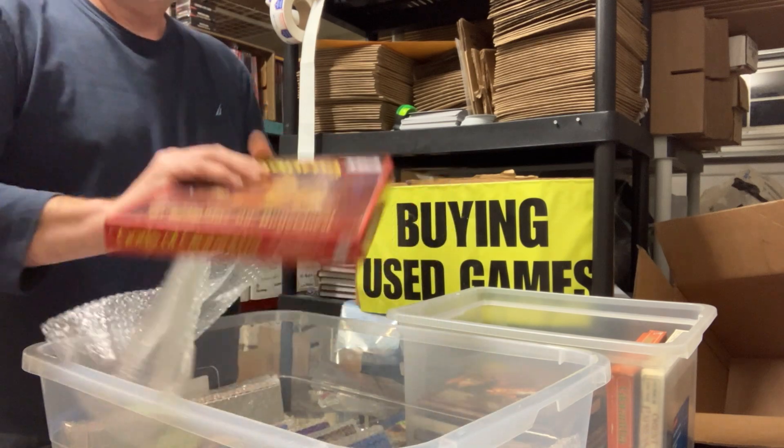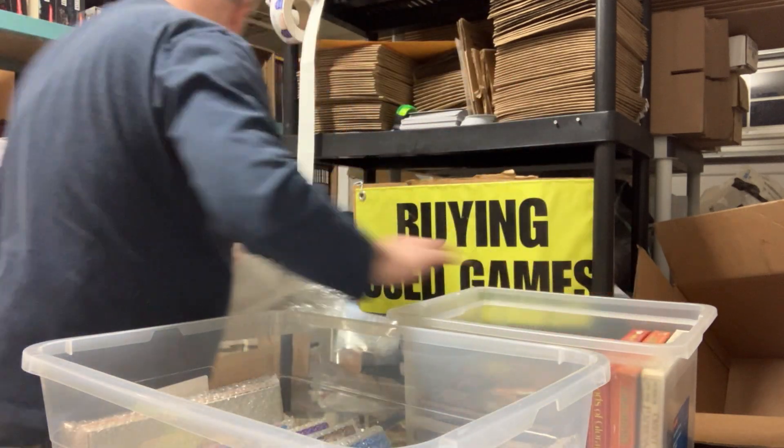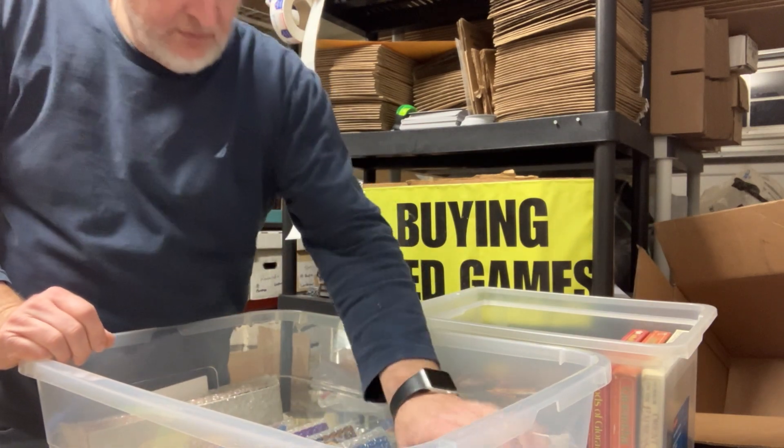Boxed up here. Gods of Glorantha, Avalon Hill. Let's see what we can get into first.